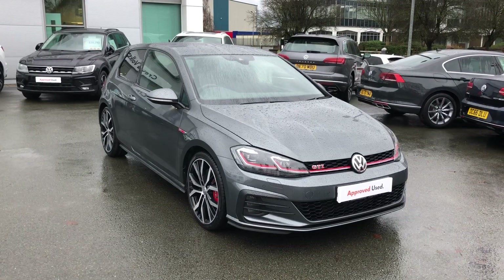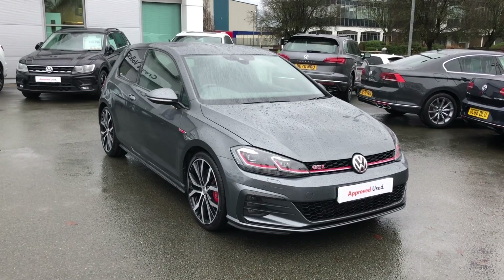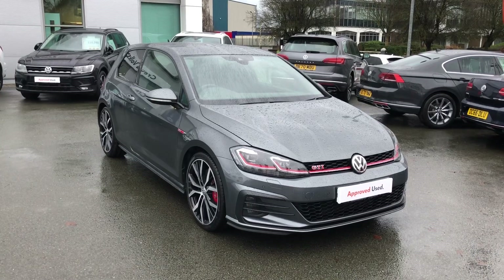If you'd like to know more information on this vehicle, please contact our sales team on 01270 50 70 50. Thanks for watching!